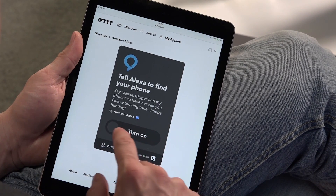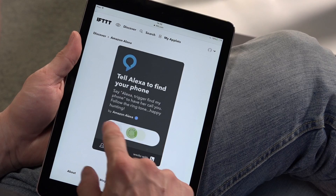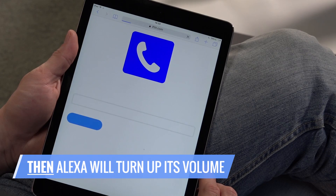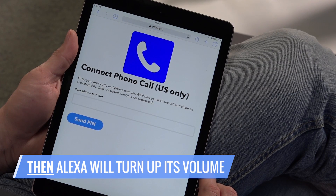Let's say I want Alexa to help me find my phone in my messy apartment. Click Add. That way, if I need to find my phone, then Alexa will remotely turn up the volume so I can find it when I call.